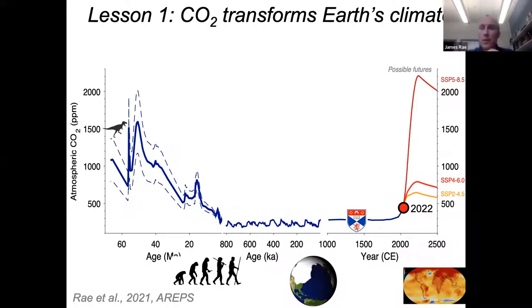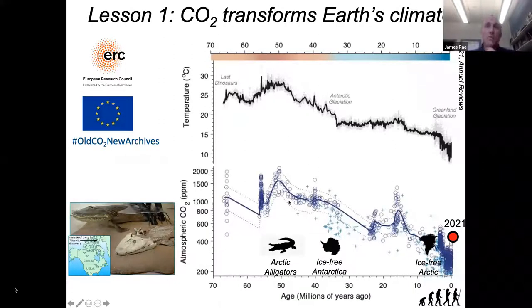I'll highlight a couple of examples. The first is from the Eocene, a time of peak warmth about 50 million years ago. At this time, we can find the fossil skeletons of alligators and crocodiles in the high Arctic. These are cold-blooded creatures that do not survive if temperatures get below freezing, so this gives an indication of a really completely different climate back in the Eocene.